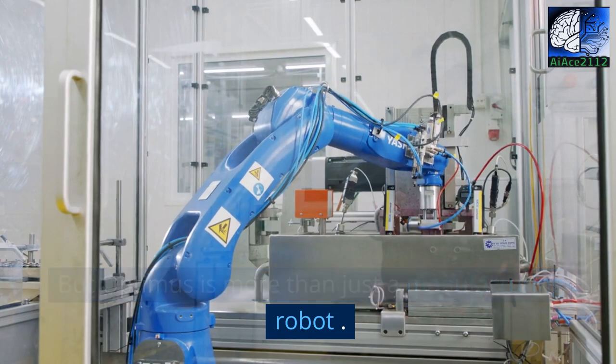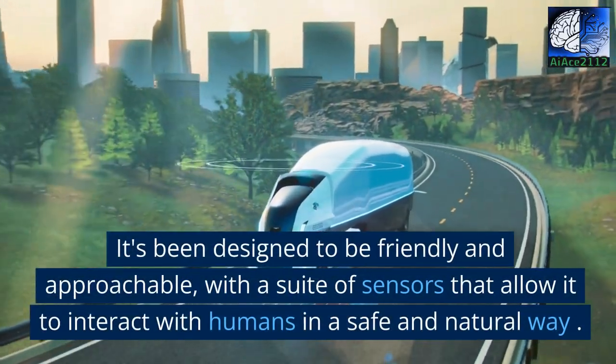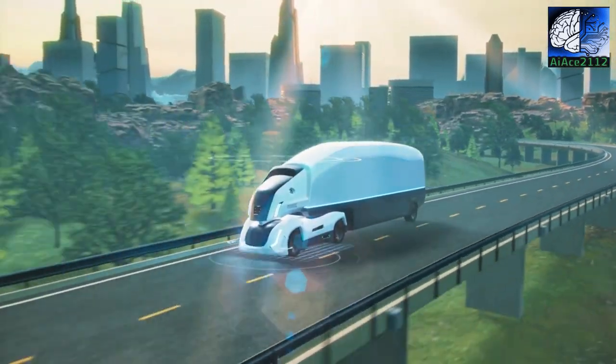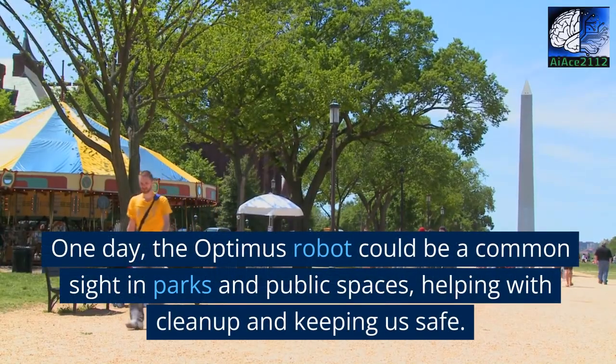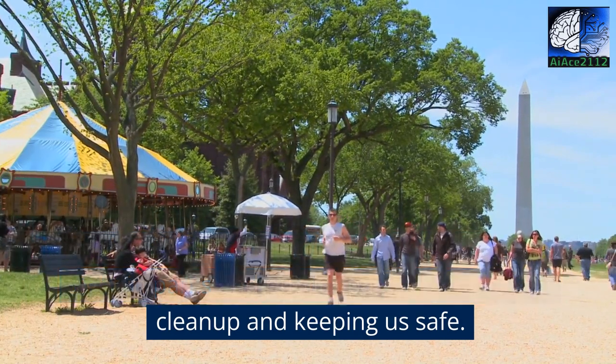But Optimus is more than just a manufacturing robot. It's been designed to be friendly and approachable, with a suite of sensors that allow it to interact with humans in a safe and natural way. One day, the Optimus robot could be a common sight in parks and public spaces, helping with clean-up and keeping us safe.